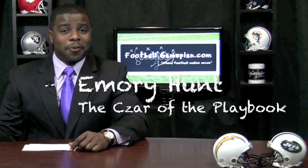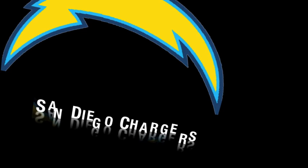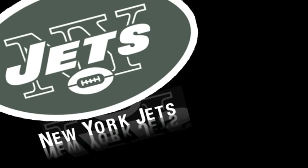Welcome to footballgameplan.com where football makes sense. I'm Emory Hunt, the czar of the playbook, bringing you an NFL Week 7 preview between the San Diego Chargers and the New York Jets.